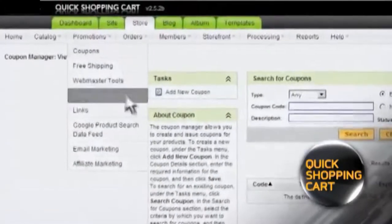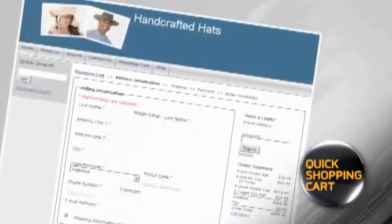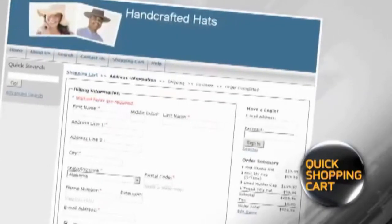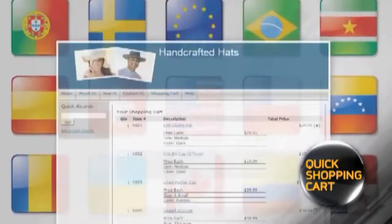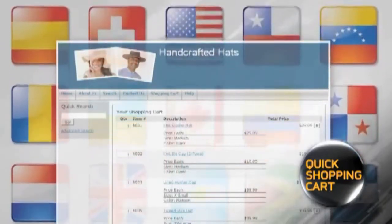Now you're ready to start selling. Display featured products, create coupons, even offer promotions and discount package deals. Registration and checkout are easy and secure, so your customers always feel safe.